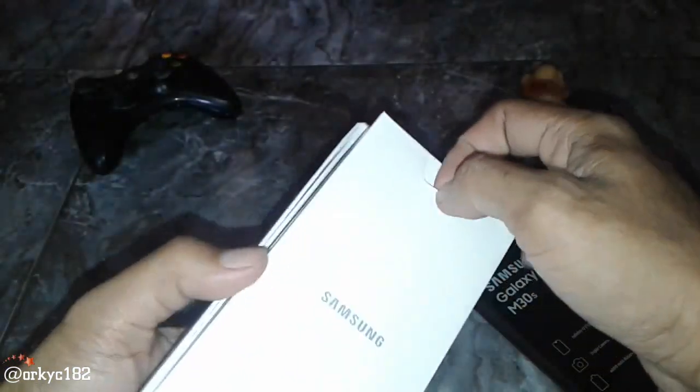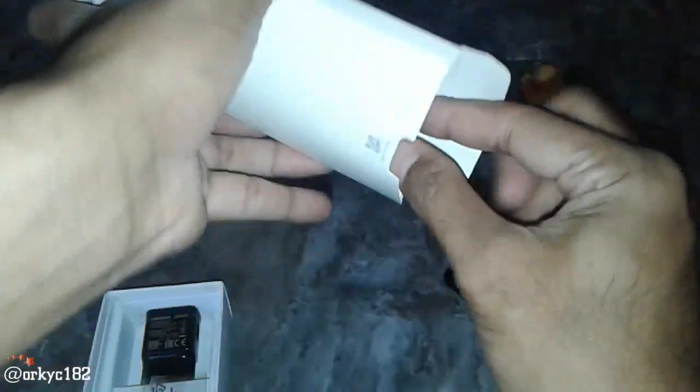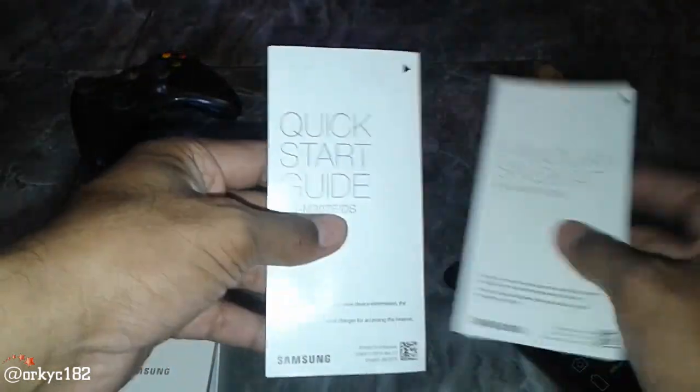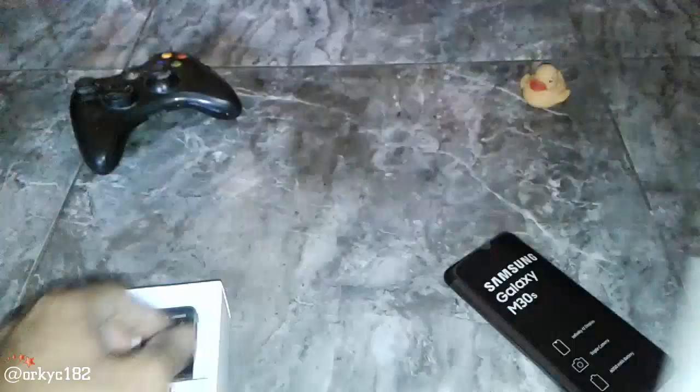Ini dari depan seperti ini. Tanpa ada buku petunjuk. Coba kita buka ya. Ini ala Samsung, ciri khasnya. Ini dia: panduan singkat, Quick Start Guide. Ini bahasa Inggris, dan ini bahasa Indonesia. Yaudah, kita taruh aja ya.